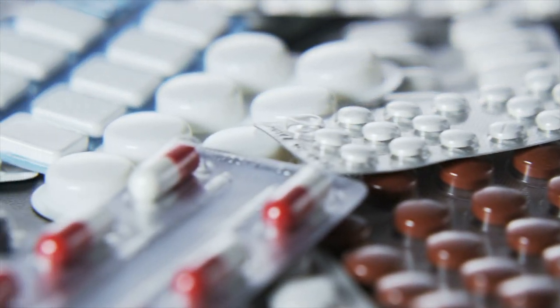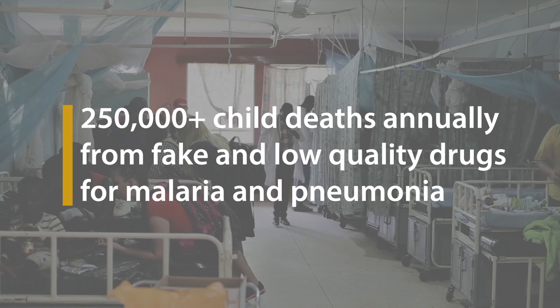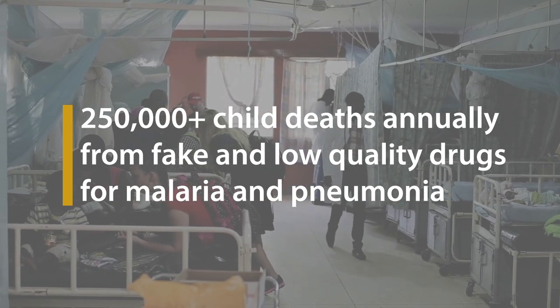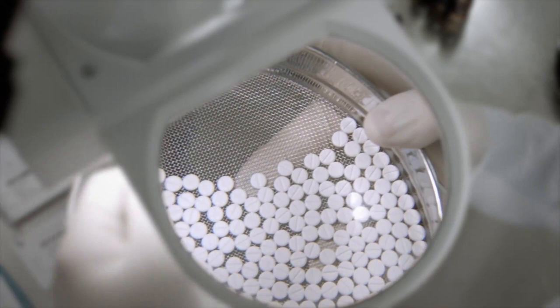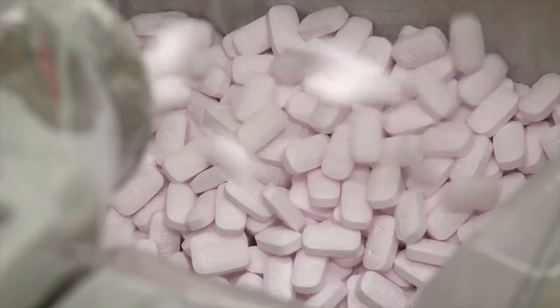Fake drugs or counterfeit medicines are a fundamental security problem. As a shocking example, counterfeit medicine for malaria and pneumonia caused 250,000 deaths of children each year. As we have more online pharmacies, we've seen more and more counterfeit medicines.